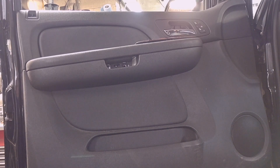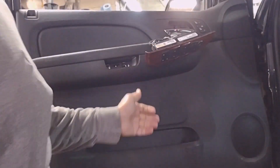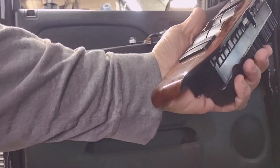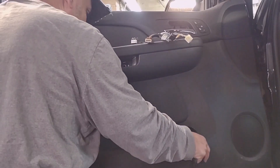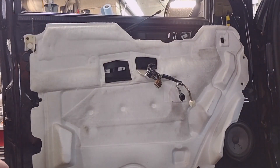One point worth mentioning: also remove the door master switch because of all the wires underneath. Let's remove them. With the master switch out, it makes things much easier. I also removed the cable behind it — I'll show you what I did; it wasn't easy to manage while controlling the camera. Okay, so the door panel is completely off.